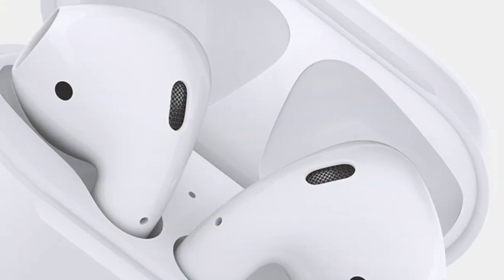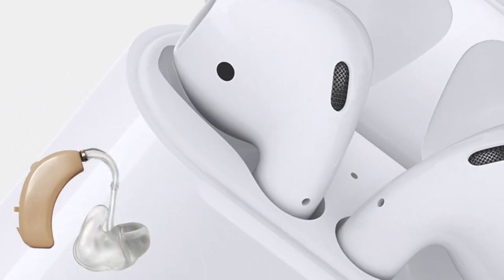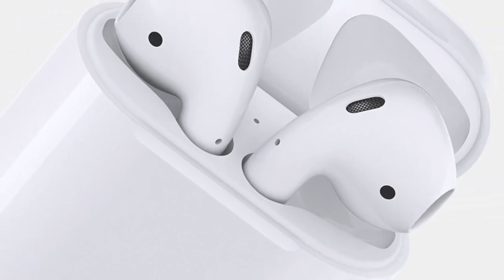To be clear though, AirPods are not expected to replace dedicated hearing aid equipment now or in the future. But the ability to enhance audio fidelity while cutting down on ambient noise is a boon for some users with hearing impairments.